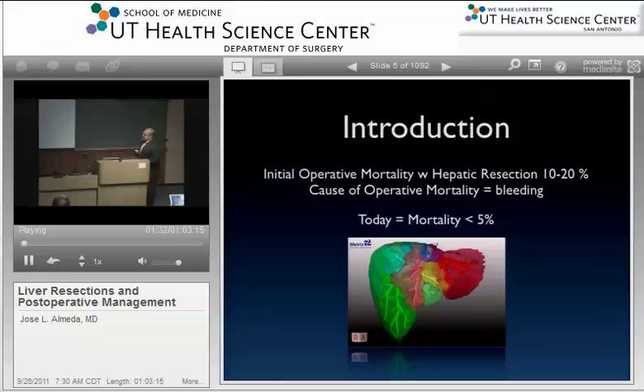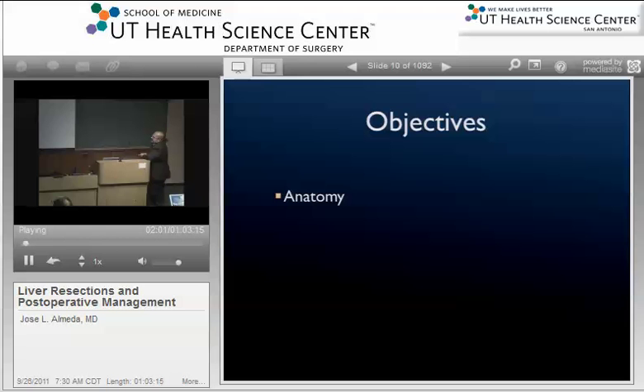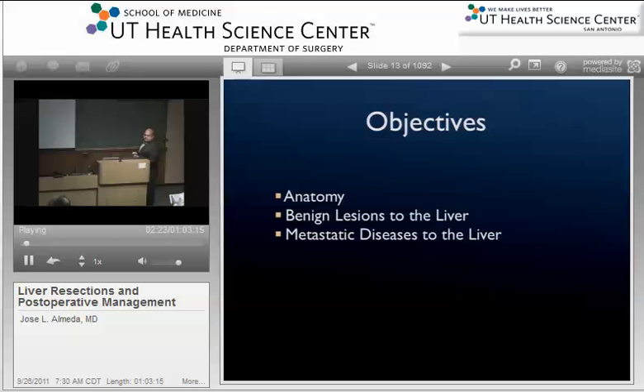Regarding liver surgery: the operative mortality used to be pretty high before, always due to bleeding. Today the mortality is less than 5%, and probably even less in certain centers. The question is how it got so low — not necessarily from getting better at operating, but from perioperative care and patient selection. We'll cover anatomy, benign lesions, workup of a liver mass, metastatic disease to the liver, and what's new in advances of care and methods of transection.